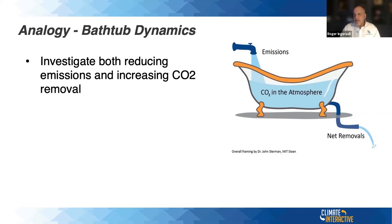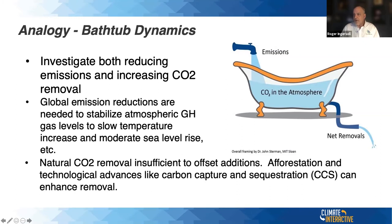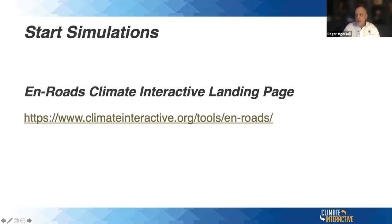The simulator investigates both sides of the equation: reducing emissions and increasing CO2 removal. Global emission reductions are needed to stabilize atmospheric greenhouse gas levels and slow temperature increase. Natural CO2 removal is insufficient to offset current additions. Things like afforestation — growing trees — and technological advances like carbon capture and sequestration can enhance removal. So I'm going to run the simulator now.